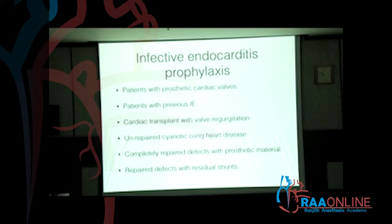Infective endocarditis prophylaxis is indicated in patients who had a previous history of infective endocarditis. Cardiac transplant patients should definitely have infective endocarditis prophylaxis, even if they don't have any valvular heart disease or any leak, for the first six months, because there is significant endothelial disruption after all those sutures.